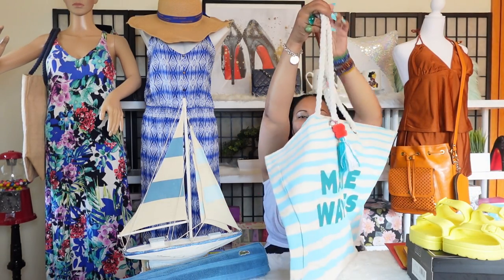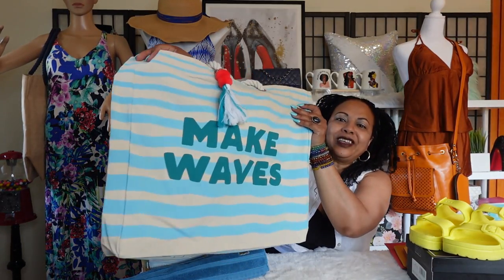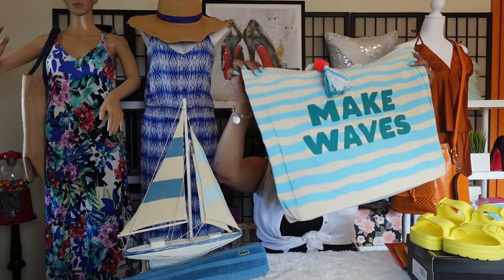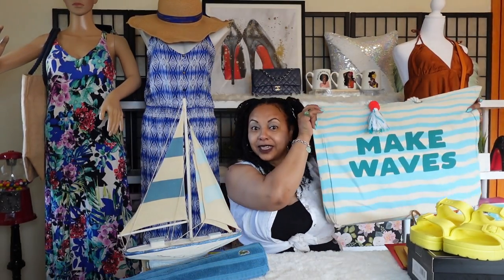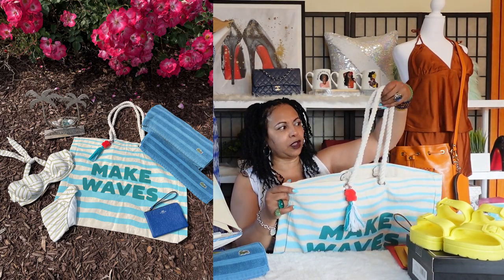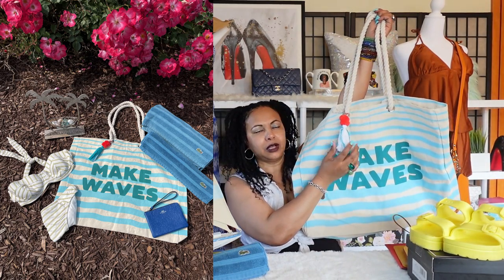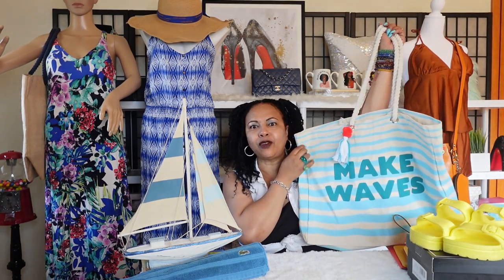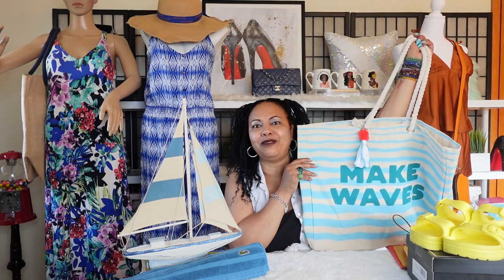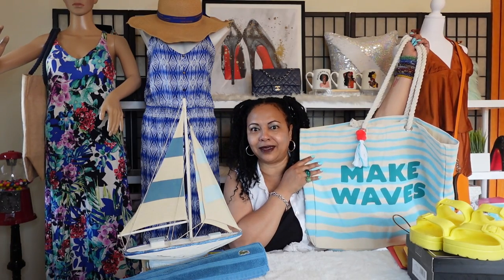This is one of the first bags I wanted to talk about. These bags take up a lot of the camera. This lovely beach bag right here says 'Make Waves' — it's a really nice, fun beach bag to carry to the beach. I love this one because it's so beach-inspired. It came with this cute little charm dangle, and there are so many things you can pack in your beach bag that are just going to be fun items.